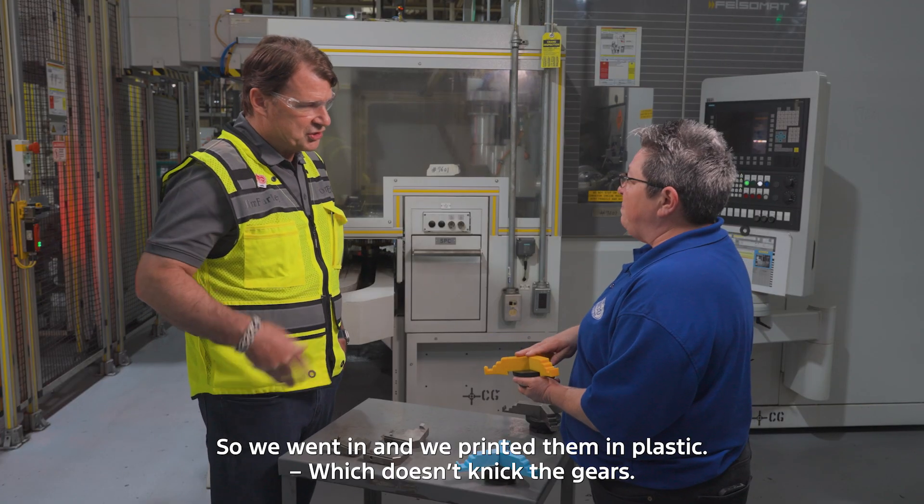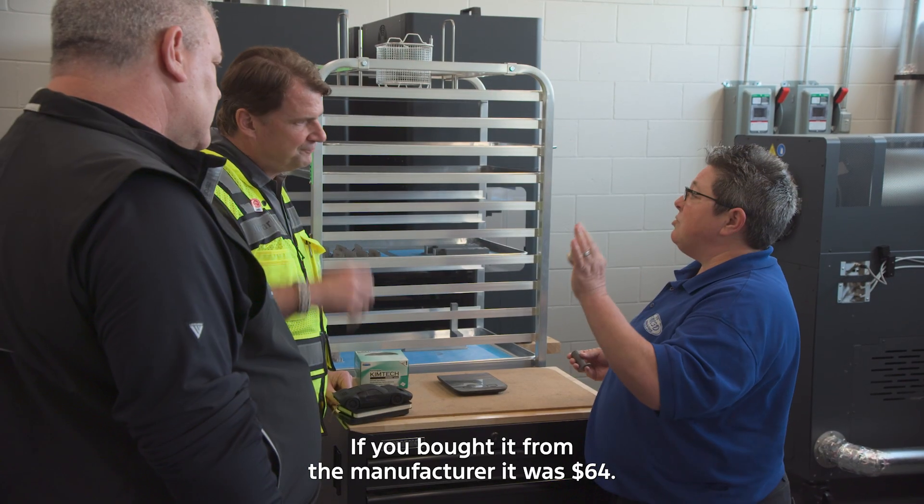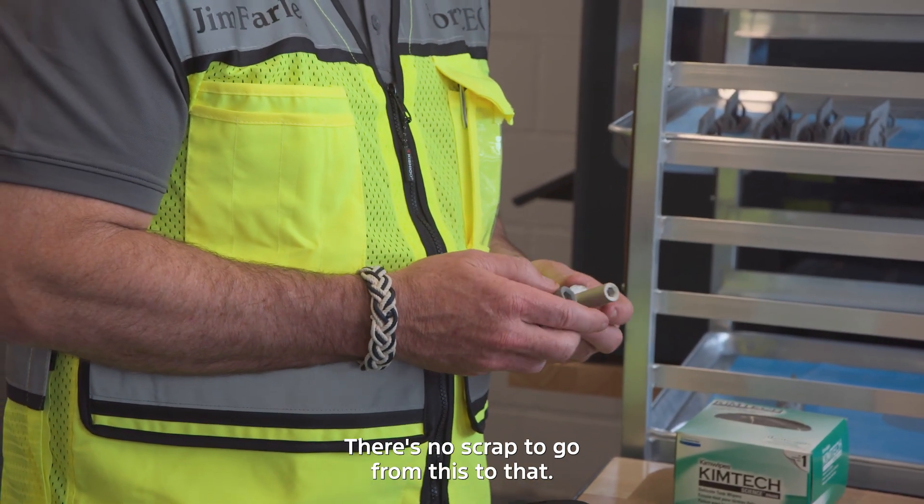So we went in and we printed them in plastic, which doesn't nick the gears. If you bought it from the manufacturer it was $64 — we make this for 20 bucks. There's no scrap to go from this to that.